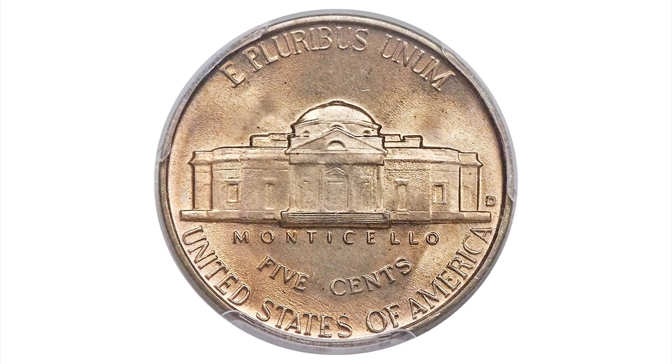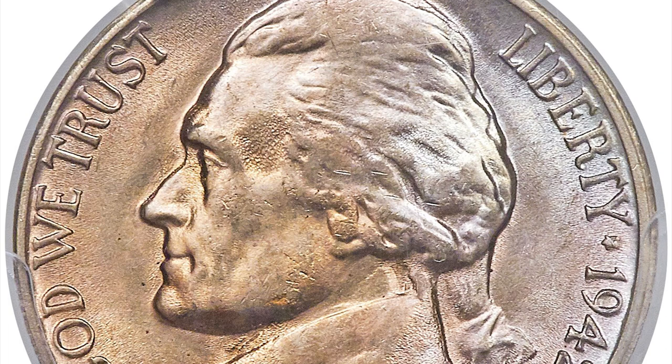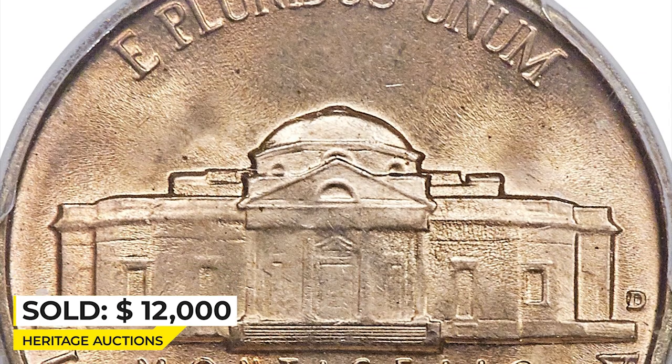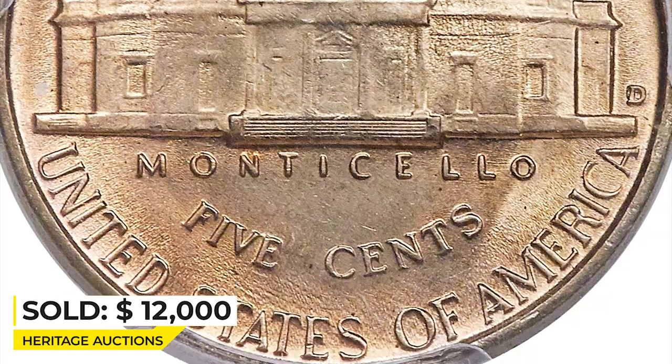The reverse and the left obverse are toned pumpkin gold, while the right obverse is powder blue and rose red. An illustrious and boldly struck example of this guidebook blundered mintmark variety. Carbon and contact marks are incidental only. Cherry Pickers describe the 1942-D over horizontal D as the rarest of the major Jefferson Nickel varieties in mint state. It was sold for $12,000 at Heritage Auctions.